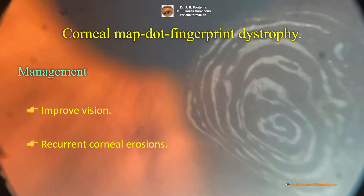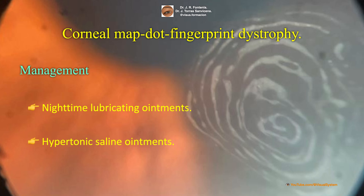The goal of management is to improve vision and to reduce the rate of recurrence of recurrent corneal erosions. First-line treatment options usually involve the use of nighttime lubricating ointments or hypertonic saline ointments.